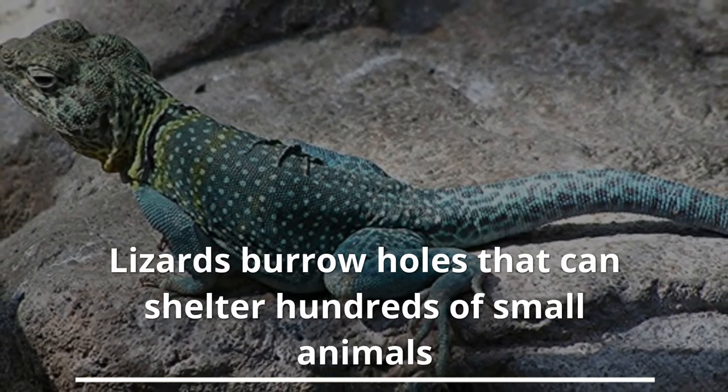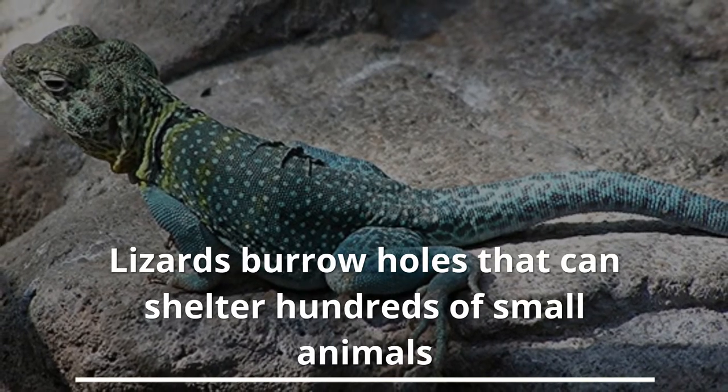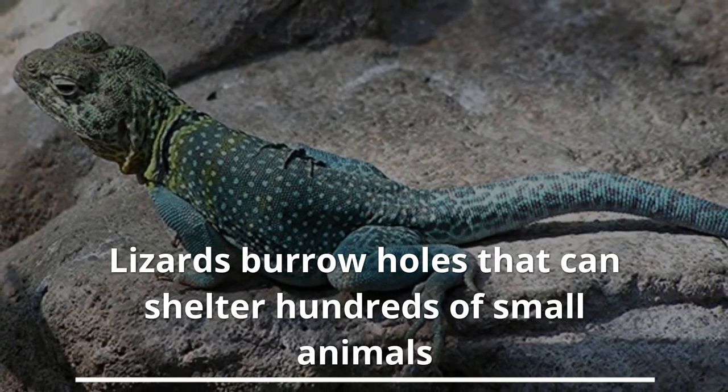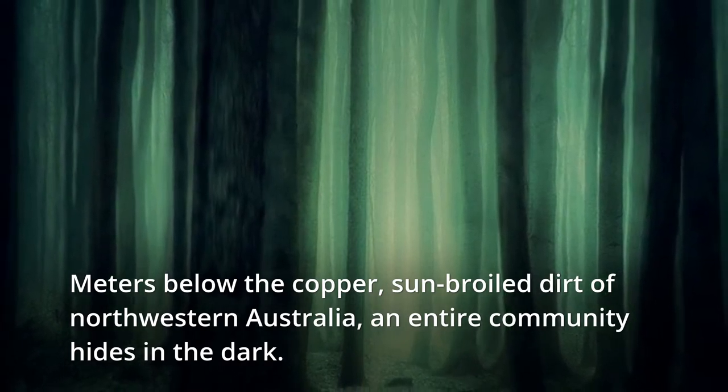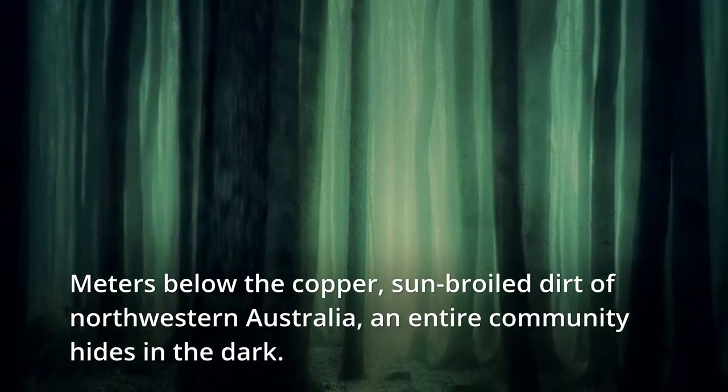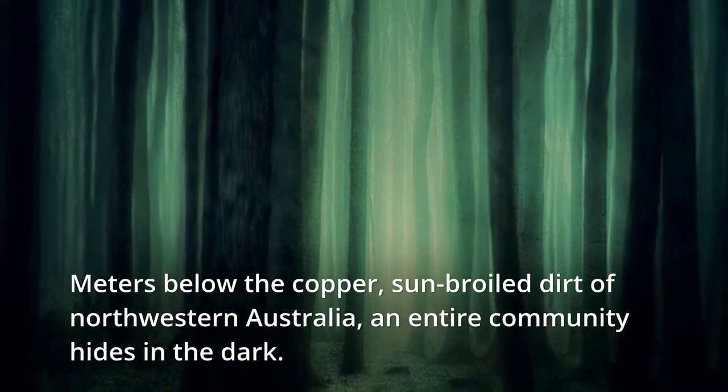Lizards burrow holes that can shelter hundreds of small animals. Meters below the copper, sun-broiled dirt of northwestern Australia, an entire community hides in the dark.